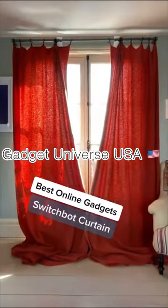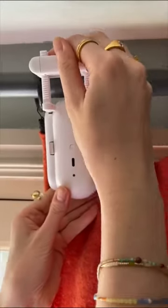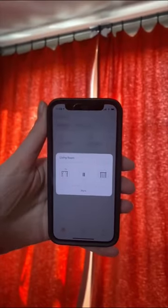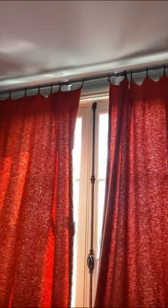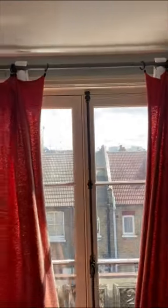It also has a light so you can see what you're doing in those hard-to-reach places. This 90-pound gadget is the world's first retrofitted smart curtain device. All you do is secure it onto your curtain rod, and after a quick calibration, you can control your curtains using your phone, a remote, or a virtual assistant like Alexa.